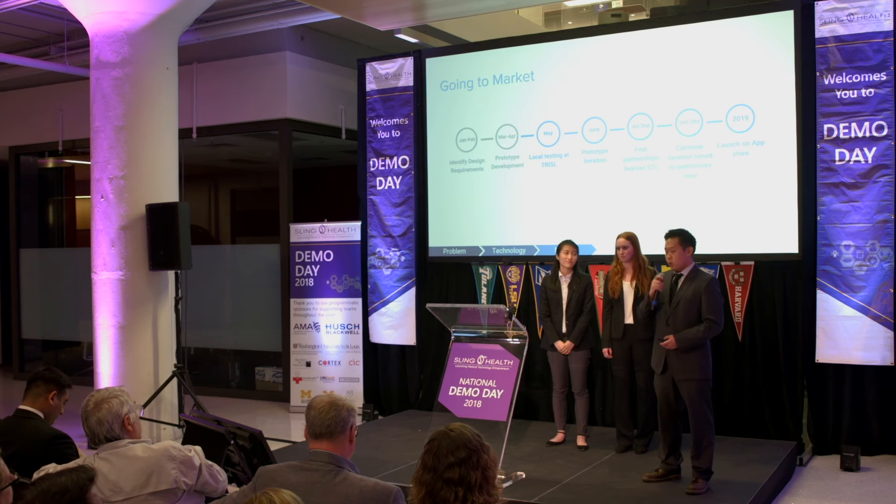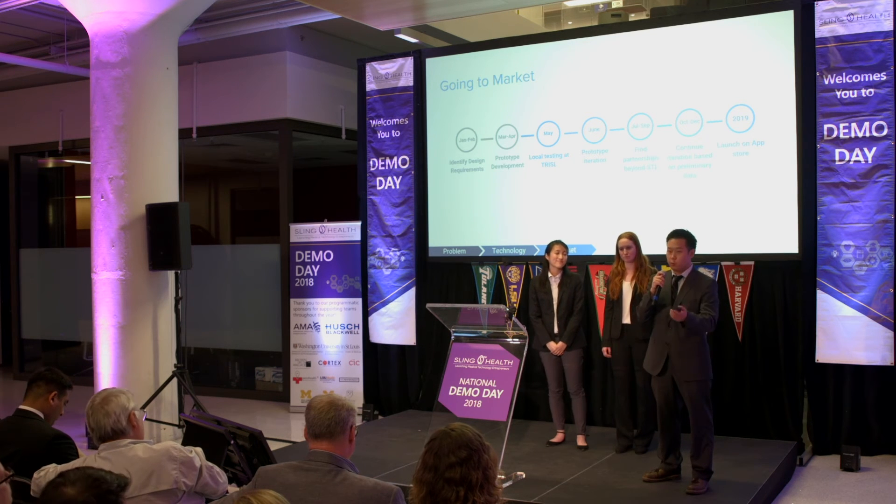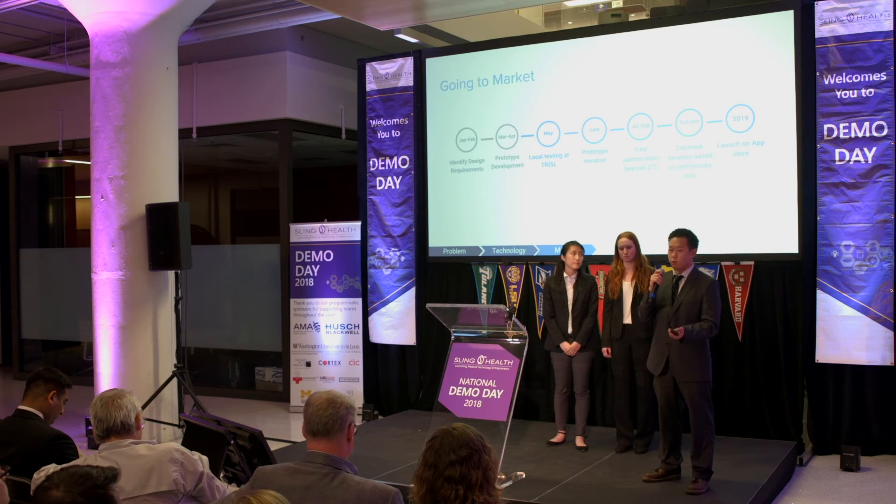I also want to mention that for the market valuation, the digital therapeutics market is expected to grow to $9.3 billion by 2025. So far, we have identified design requirements. We have developed a prototype, which some of you may have seen earlier on the show floor. We are planning on testing the product at the local institution, the Rehab Institute of St. Louis, getting feedback from both patients and providers. We want to continue iterating on the prototype, including with feedback from external organizations beyond St. Louis, and finally release the product in 2019 on both Android and iOS.